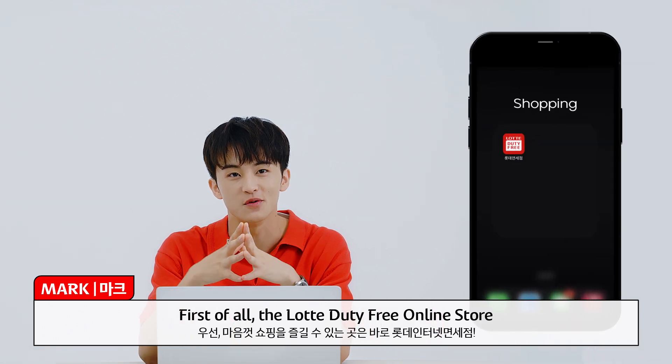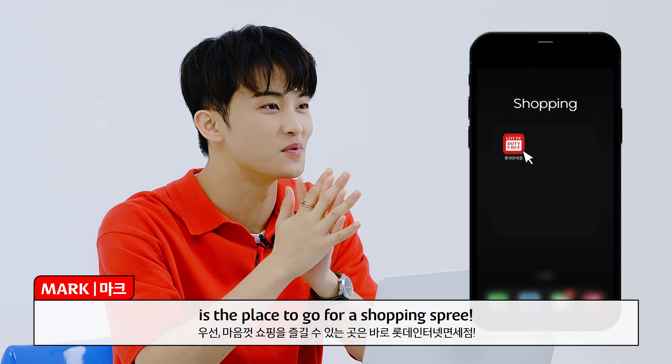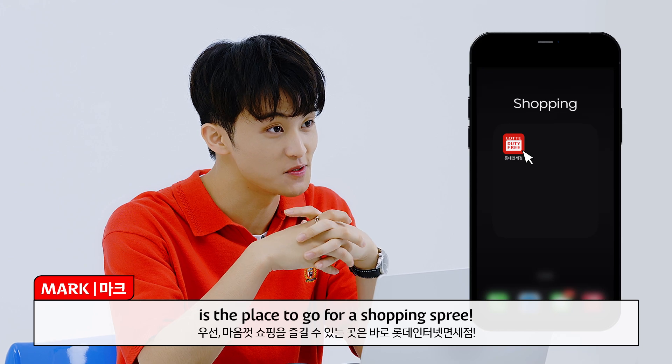First of all, the Lotte Duty Free online store is the place to go for a shopping spree.